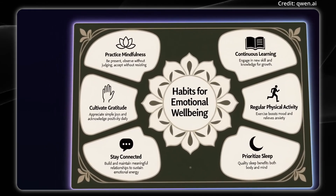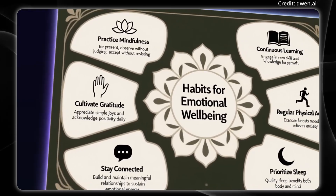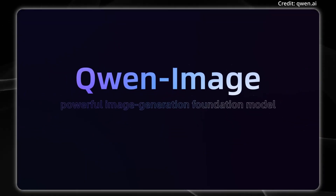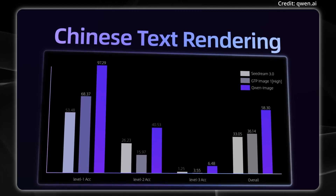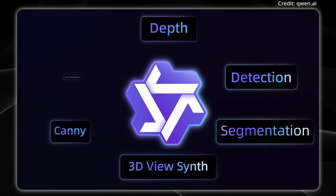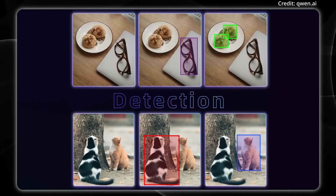Benchmarking results further underscore QuenImage Edit's industry-leading performance. Evaluations across multiple public image editing benchmarks have confirmed that the model achieves state-of-the-art results, cementing its position as a reliable foundation for advanced image editing tasks.